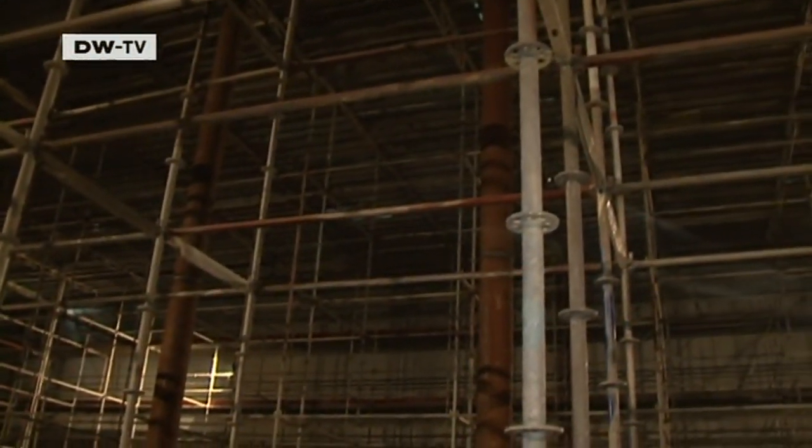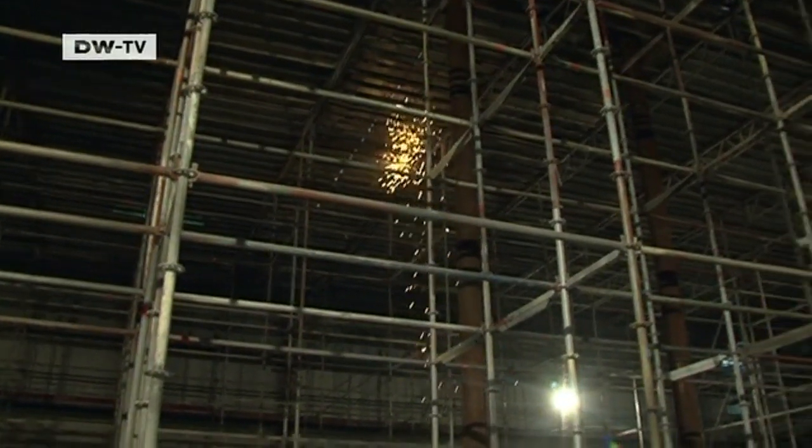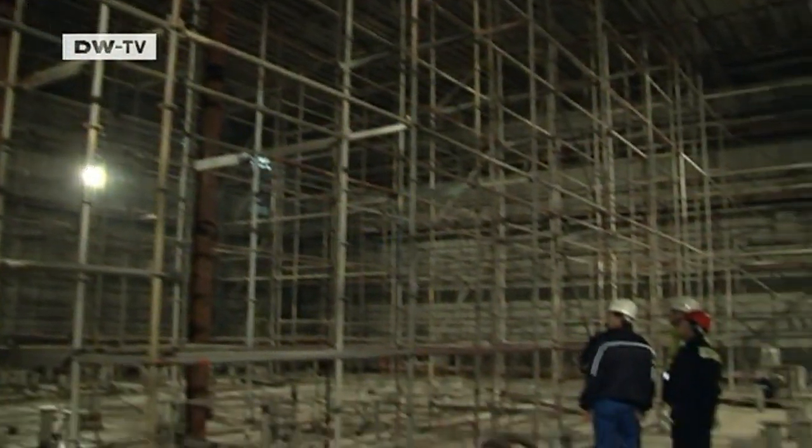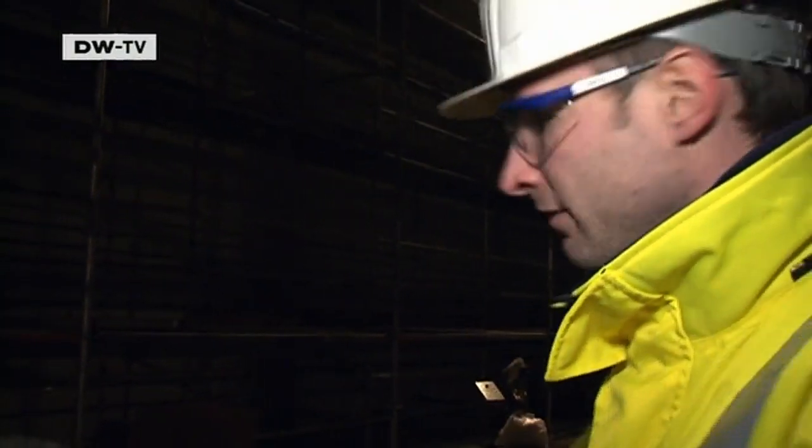This is the lower converter hall. Later in this space, we'll have the high-capacity electronics equipment that transforms the alternating current coming from the wind turbines into direct current. There will be 12 separate towers standing here on these foundations, and that will be their job.